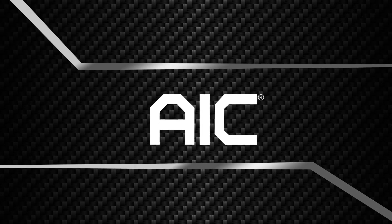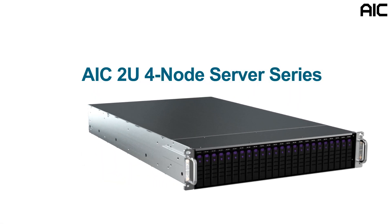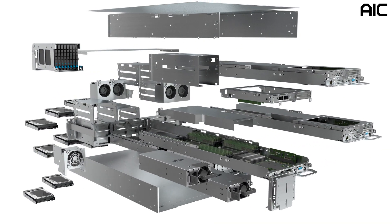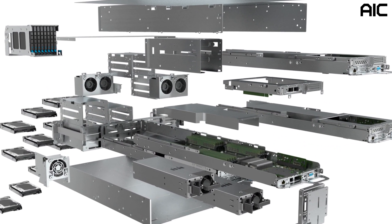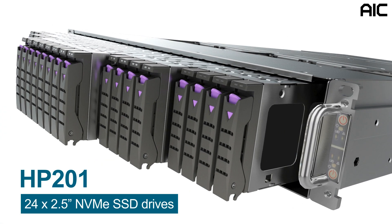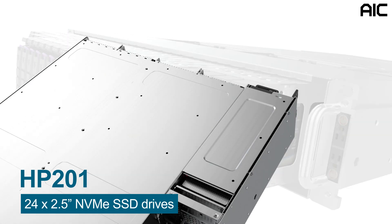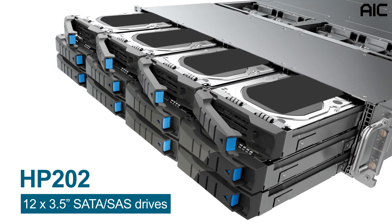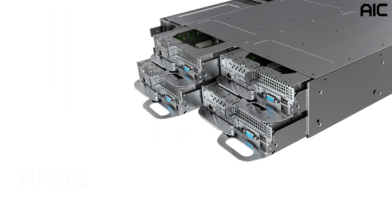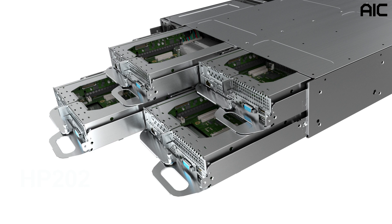AIC is excited to introduce four new models being added to our storage server series. These two U4 node platforms will be powered by the latest Intel and AMD processors. The HP 201 series has a maximum capacity of 24 2.5-inch NVMe drives, and the HP 202 series can accommodate 12 3.5-inch SAS SATA drives. The four compute nodes are also designated to be hot-swappable.